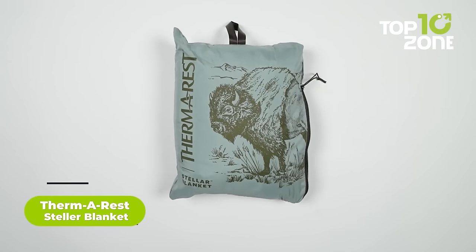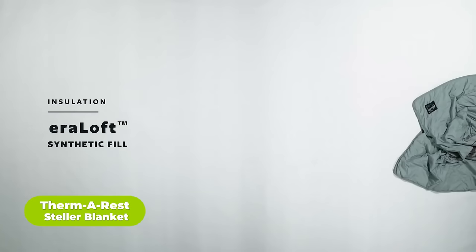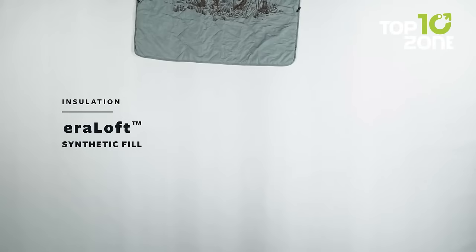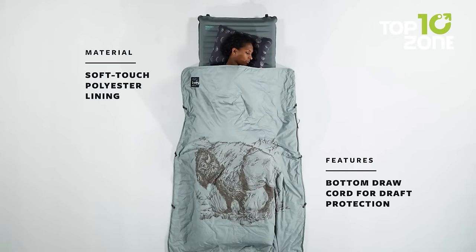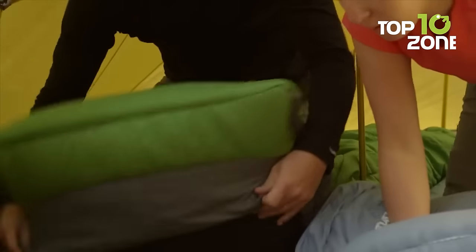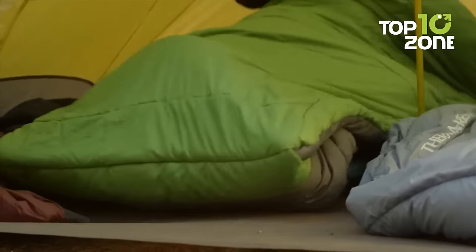Next up we have the Therm-a-Rest Stellar, an innovative blanket that's perfect for camping trips or just lounging in the backyard. This blanket delivers technical performance with classic comfort. It's built with lightweight compressible insulation to provide warmth without excessive weight. Its soft polyester lining feels great against the skin, while the bottom edge draw cord seals out drafts. The blanket packs down small so you can take it anywhere, whether you're sleeping under the stars or picnicking at the beach.